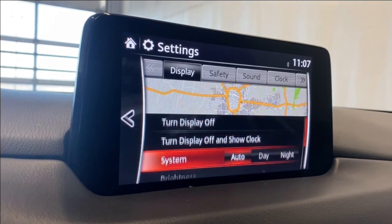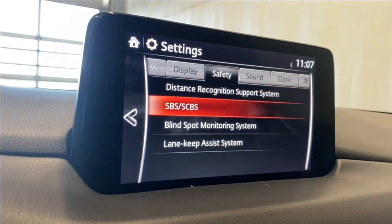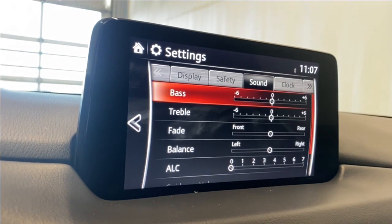In Settings, you've got all your display settings like system brightness, contrast, safety settings including distance, recognition support system, smart city brake support, blind spot monitoring, and lane keep assist. Under sound settings you have bass, treble, fade, balance, ALC, and guidance volume.